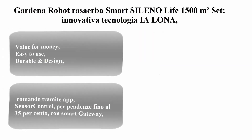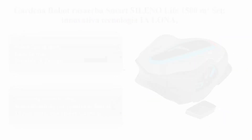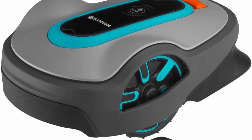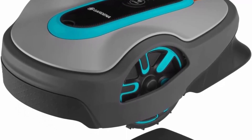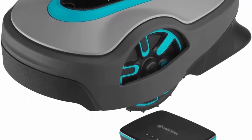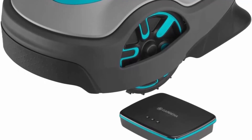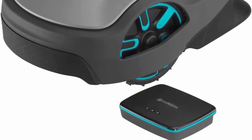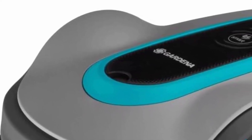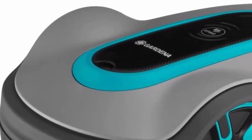Top 5: Gardena Robotic Sileno Life 1500 sq m set — innovative technology, app and sensor control, slopes up to 35%, compatible with smart gateway. Value for money, easy to use, durable design: the Gardena Sileno Life 1500 square meters.